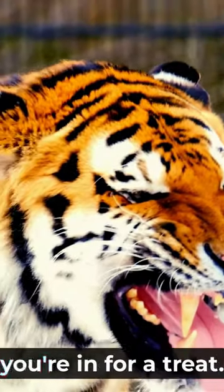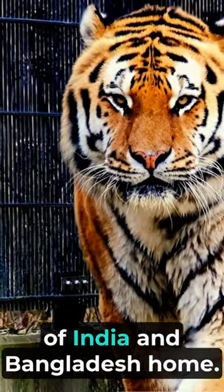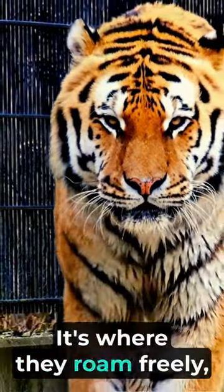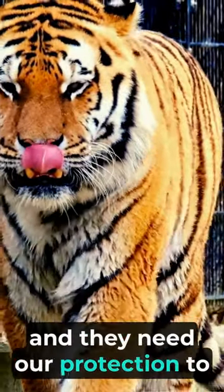If you've ever wondered about these incredible big cats, you're in for a treat. These remarkable animals call the dense forests and grasslands of India and Bangladesh home. It's where they roam freely, ruling over their territory. But their natural habitat is diminishing, and they need our protection to thrive.